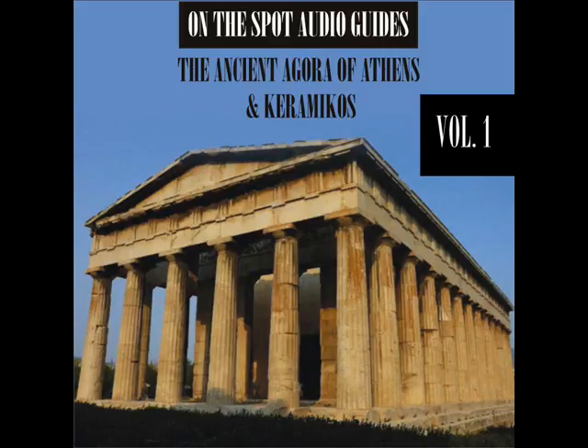Each stoa had two aisles and 21 rooms lining the western wall. The rooms of both stoas were lighted and vented through doorways and small windows located on the back wall. There were stairways leading up to the second floor at each end of the stoa.